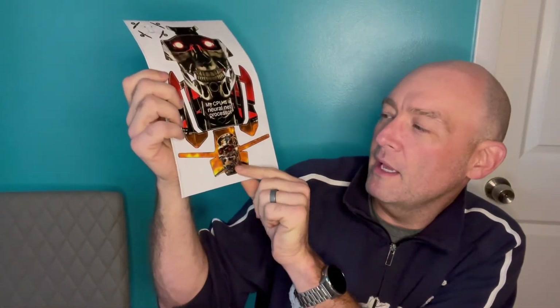I've got a picture of a Terminator going on the top. It says 'My CPU is a neural net processor' — that's a famous line from the very first film. On the back of the drone is going to be another Terminator with some flames. It says 'I'll be back.' It's kind of small, but it gets the message — it's on the backside when it's flying away from you.